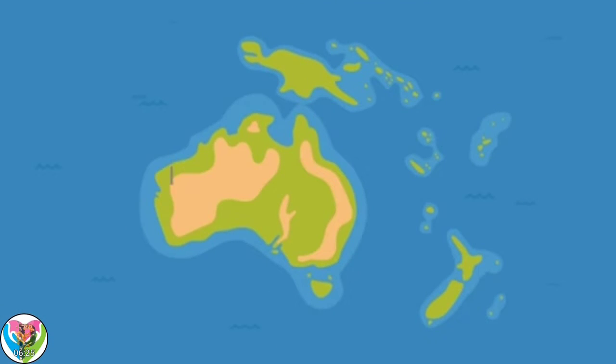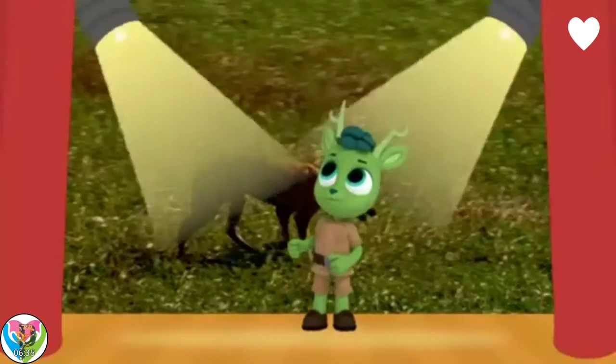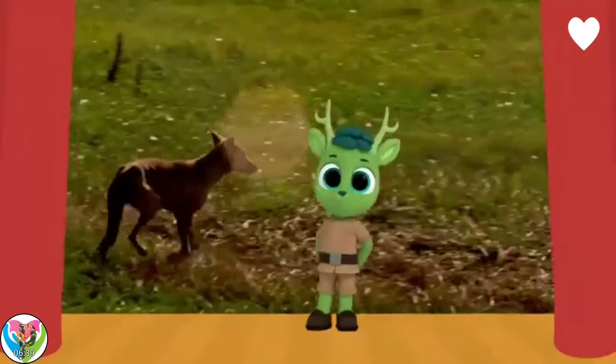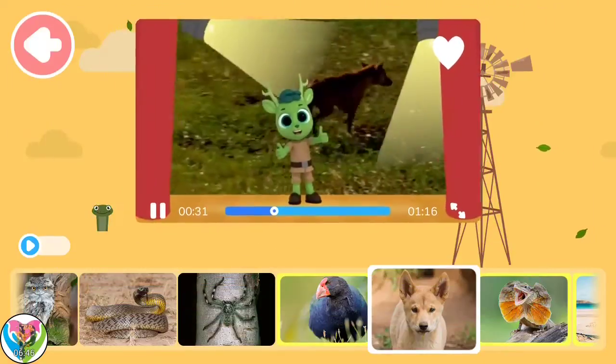Dingoes are mostly found in Australia but probably came from Asia. It's time for Dingo Bingo! Five facts — any five facts about our Australian buddies, the Dingo — to get Dingo Bingo! Let's go!